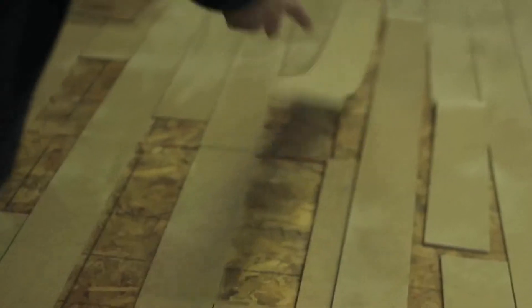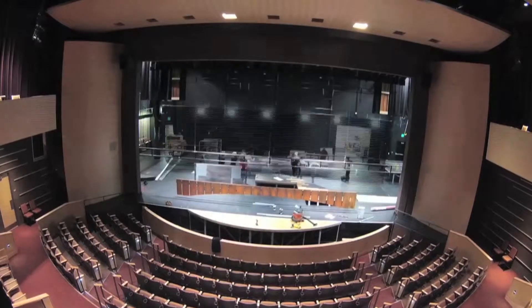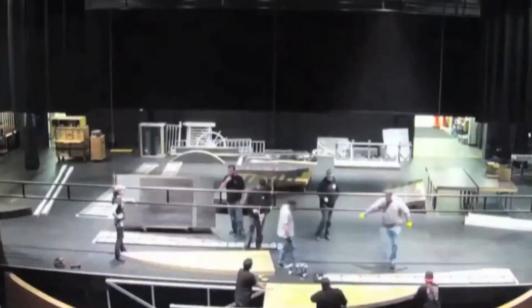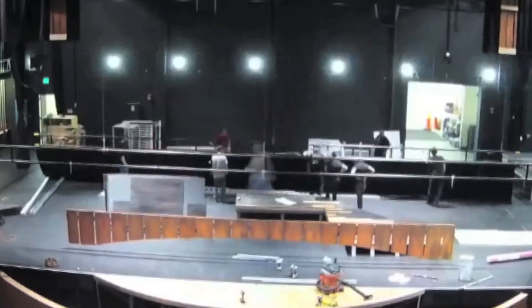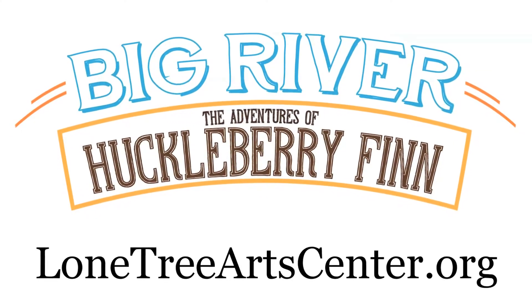Once it's done, it's time to assemble it at the Lone Tree Arts Center. There's nothing more exciting than watching your set come in the door and all of the stagehands and the carpenters putting it together, then stepping back and seeing it there. Get your tickets now for Big River: The Adventures of Huckleberry Finn at Lone Tree Arts Center.